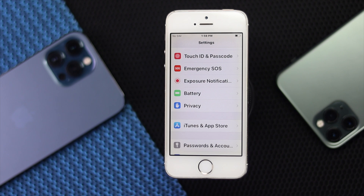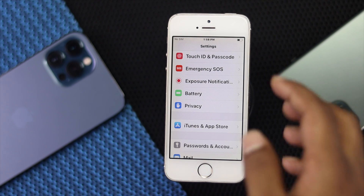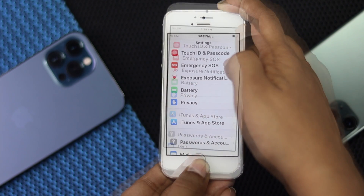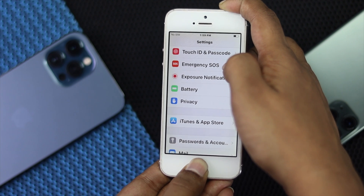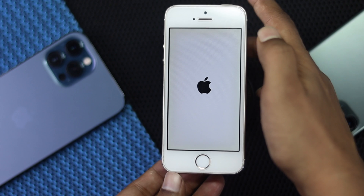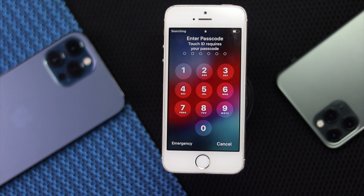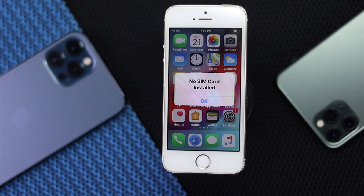If you're still having the same problem, the next thing to do is a force restart on your iPhone. To do that, press the power button and home button together and keep holding them until you see the Apple logo reappear on your iPhone. Then release them, and afterward try using your Wi-Fi to see whether it is working or not.